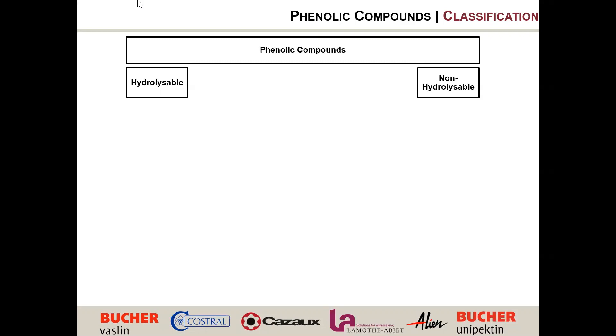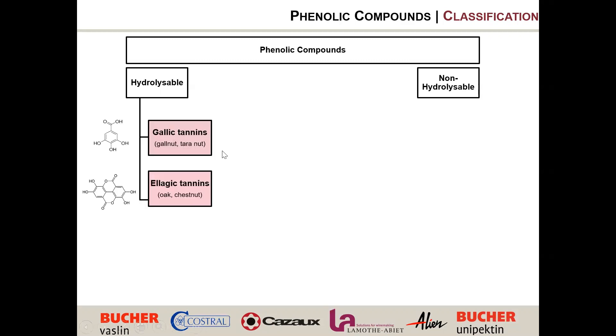Phenolic compounds have two categories: hydrolysable and non-hydrolysable. The hydrolysable compounds include gallic tannins, coming from gall nuts and tara nuts — often used in Chinese medicine as antimicrobial and antioxidant, and in the tanning industry because they react strongly with protein. They are a very small, very reactive molecule. The next category is ellagic tannins, which in wine usually come from oak and chestnuts. They are a little bigger, not as reactive as gallic tannins, but very good as a redox buffer — good antioxidant and good anti-reductant.